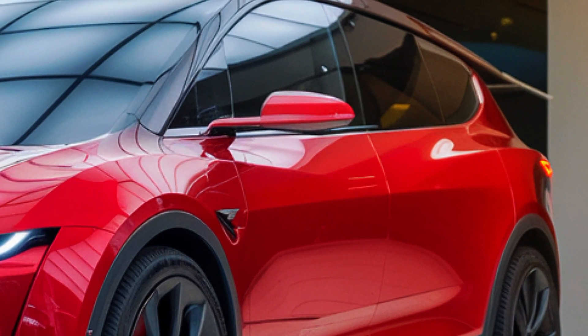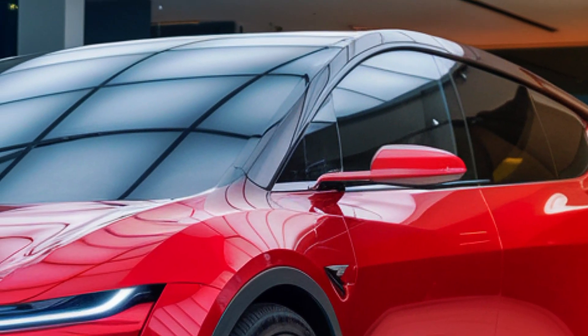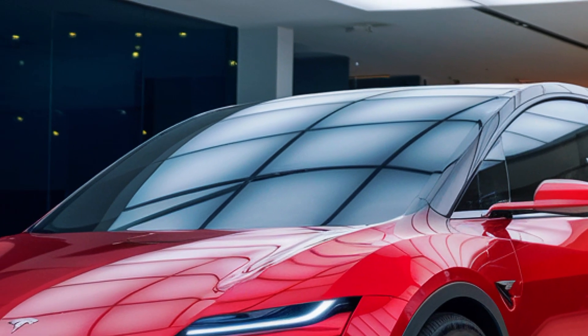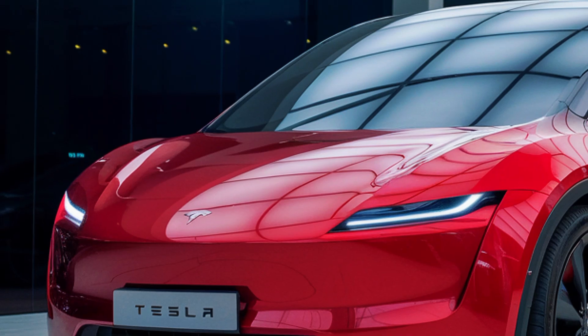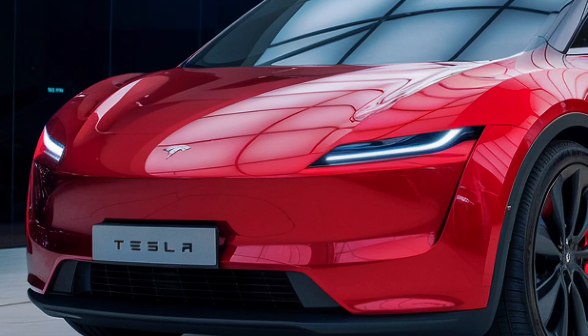Whether it's transporting goods, acting as a mobile office, or providing a spacious family vehicle, the Tesla van's versatility is unmatched. At the heart of the Tesla van lies its advanced electric powertrain, which leverages Tesla's latest battery technology, offering ranges of up to 400 miles on a single charge, setting a new standard in the EV market.